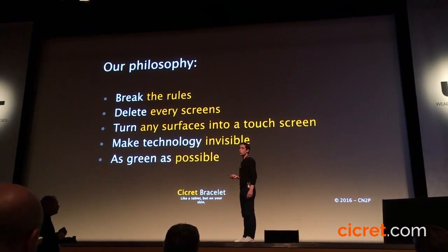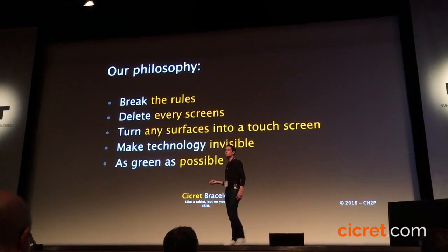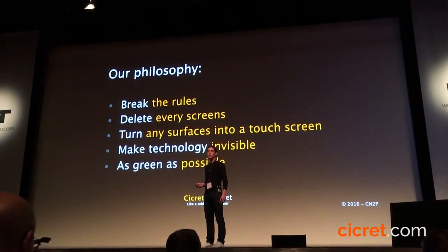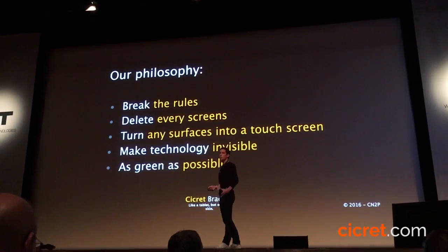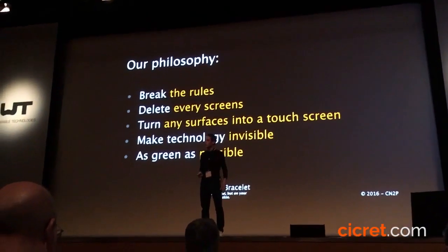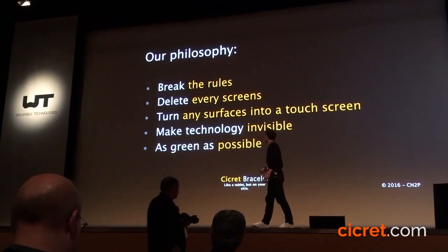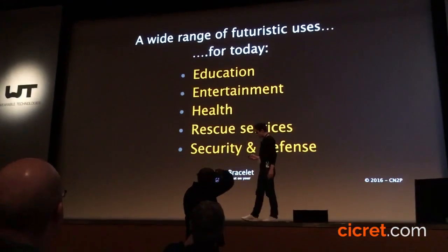We want to break the rules, and I think we're doing it. Usually people say it's not possible because Apple or Samsung never made it before — but I think it's only because they never had the idea. The technologies we are using are not revolutionary: you have pico object projection and laser detection. We just put together two technologies that used to be used independently.